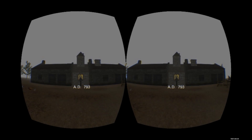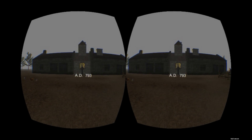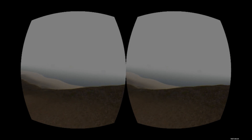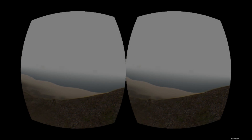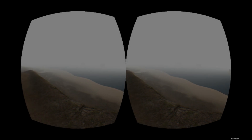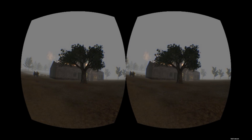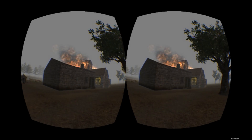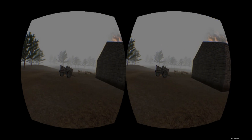The monastery in AD 793 looks authentic, but it is disappointing that you cannot go inside. While the grey sky is reminiscent of the Norfolk coast, it is a shame that the sea and approaching longships are not visible. The lack of animated characters is especially noticeable in this time period. We are supposed to be witnessing a Viking raid, but neither raiders nor monks appear and the monastery just spontaneously combusts. It is nice to see some animals outside, but the fact that they do not move breaks the immersion somewhat.